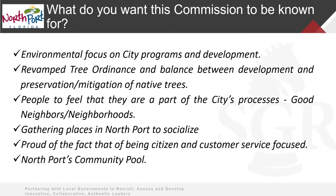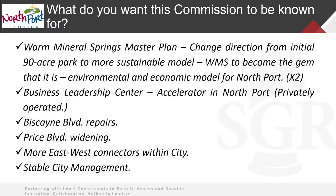Environmental focus — focus on tree ordinances, looking at development and preservation of your native trees. You want people to feel engaged and part of this community. You wanted to provide places where people could socialize and gather — a public living room. You wanted people to have pride in their community, and there was recognition of your community pool. There was a desire to really focus on Warm Mineral Springs, a desire to continue economic development through a business leadership center, street projects like Biscayne and Price Boulevard, East-West Connectors, and the stability of your city management.